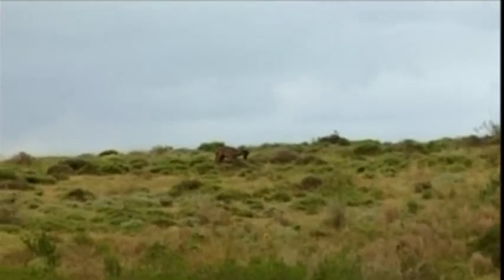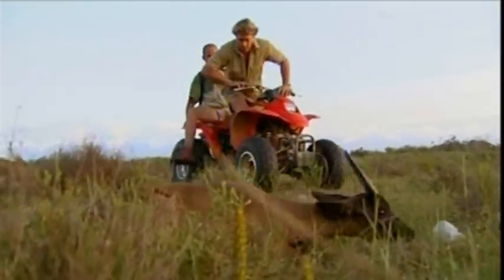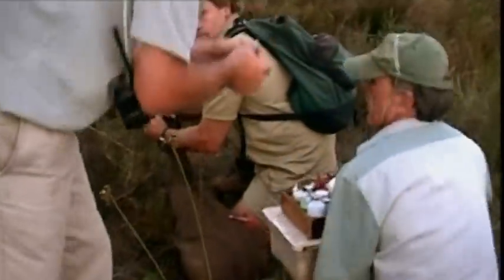My dad has to get to the impala as fast as he can. If they're too slow, it could fall over where they can't find it, injure itself, or be taken by a predator. You need two people on the quad bike — one to drive and one for the radio — and it needs two people to handle the impala.